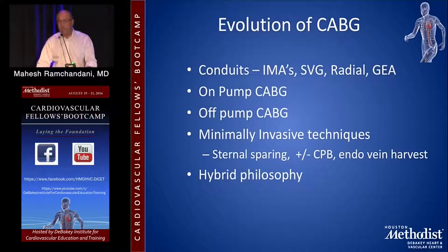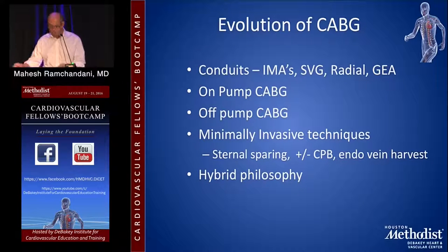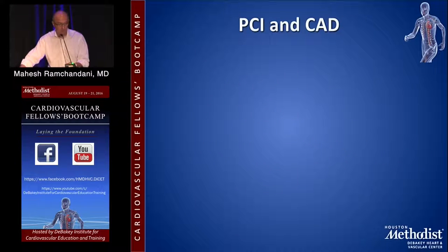There are a variety of conduits that can be used — arterial conduits, venous conduits, et cetera. You can do CABG on pump, off pump, or with minimally invasive techniques. Hybrid philosophies, meaning a combination of PCI versus a LIMA to the LAD, have been discussed for the last five years. We don't really know the place of that yet. There is a large NIH-sponsored trial about to begin, and our institution will be part of it, so hopefully in a few years we'll have an answer.